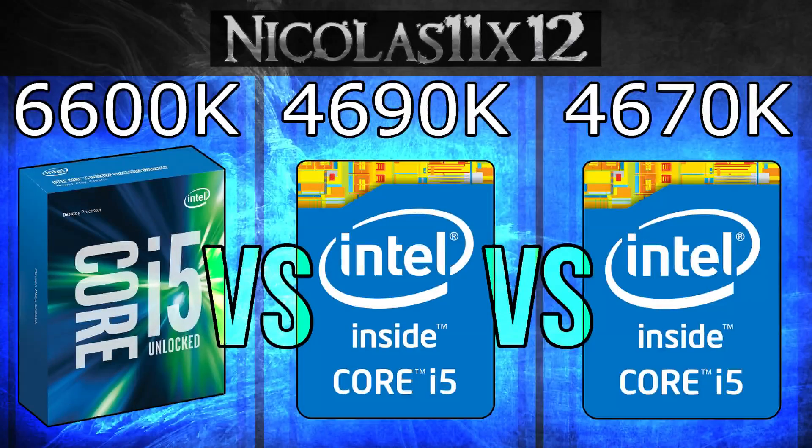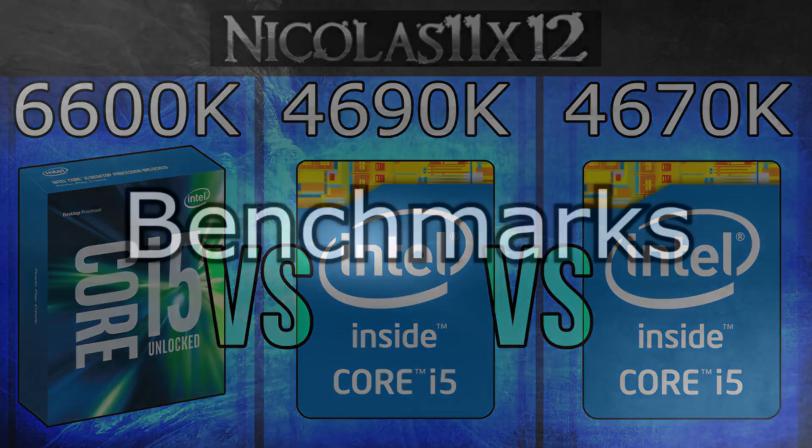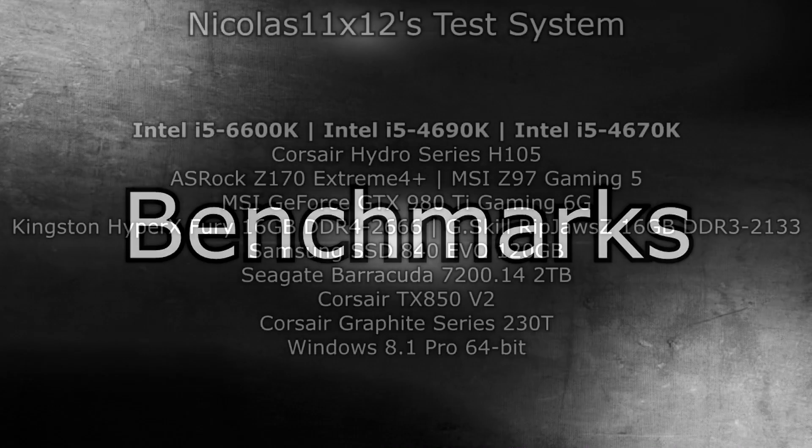The price points of these three CPUs are very close. In fact, at the time of this video the 4690K and 4670K cost about the same. The older 4670K may even be costing a little bit more, which basically means it's not really available anymore. So just look at the 4670K's performance as useful reference information but not as a purchasing choice. Let's see what the benchmarks can tell us.